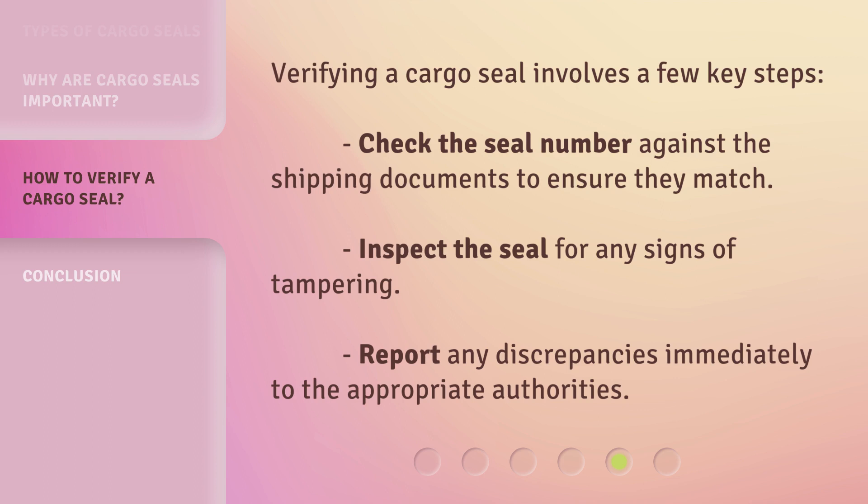Verifying a cargo seal involves a few key steps. Check the seal number against the shipping documents to ensure they match. Inspect the seal for any signs of tampering. Report any discrepancies immediately to the appropriate authorities.